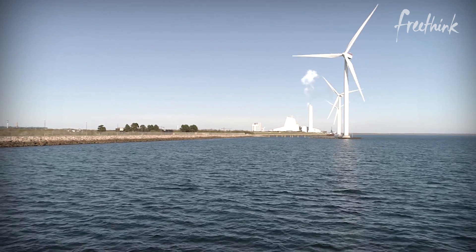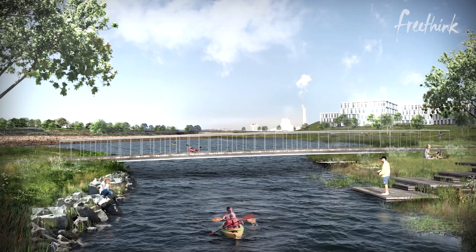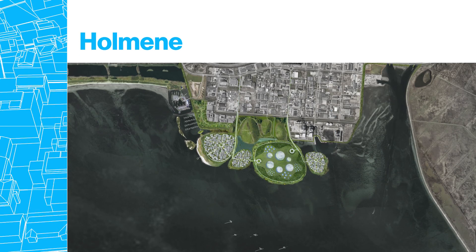The team at Urban Power are getting creative with the design by actually not planning out what will be on some of these islands. Instead of just making one huge area for production, we slice it up into several islets. The idea is that you start up with three or four islets, and then before making the next two, you can adapt the design according to demand.